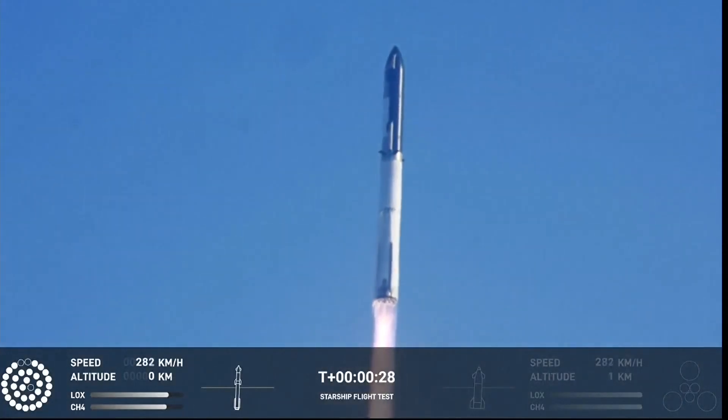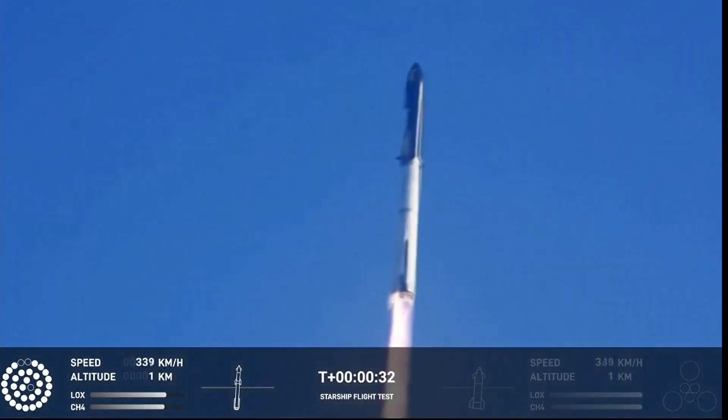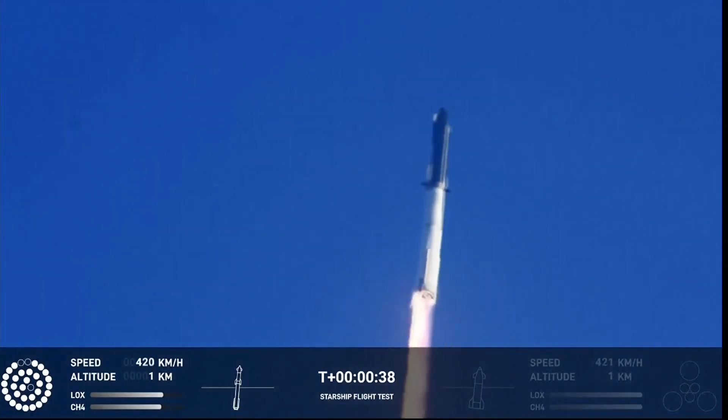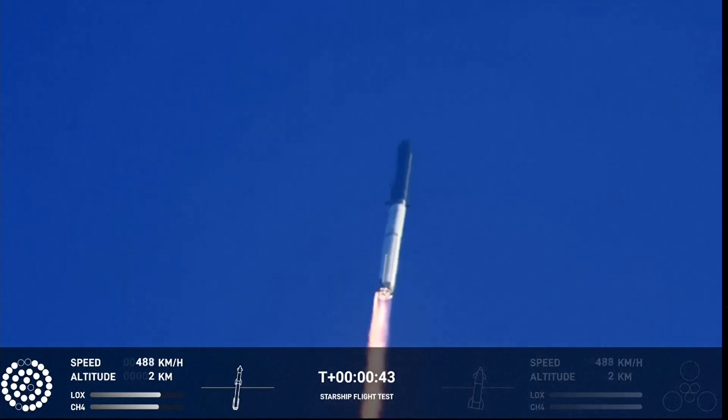Booster after chamber pressure is nominal. 43 seconds under the test flight of the inaugural Starship vehicle. Tower cleared. Propulsion reports first stage engines nominal.